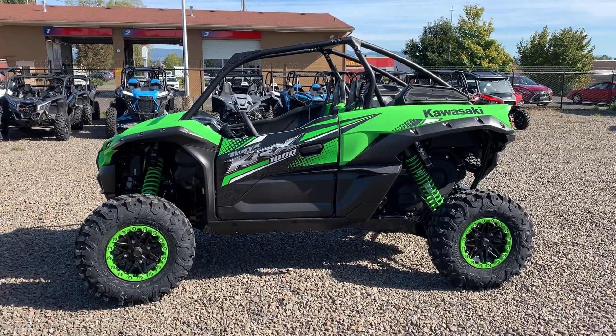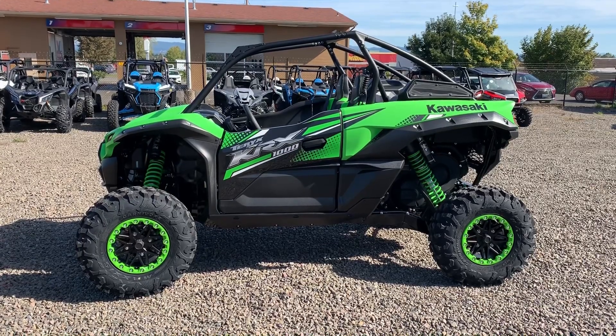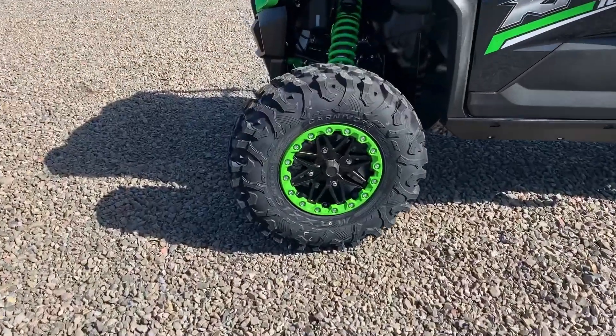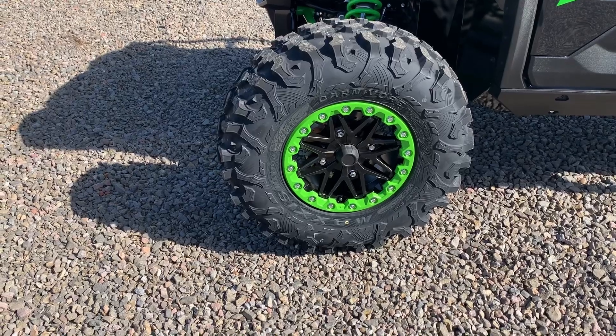The 2020 Kawasaki Teryx KRX 1000 has arrived at Pro Caliber Vancouver, and it is one good-looking machine. Kawasaki has jumped into the side-by-side sport market in a big way. It's got 31-inch Maxxis Carnivore tires on 15-inch rims with beadlocks.